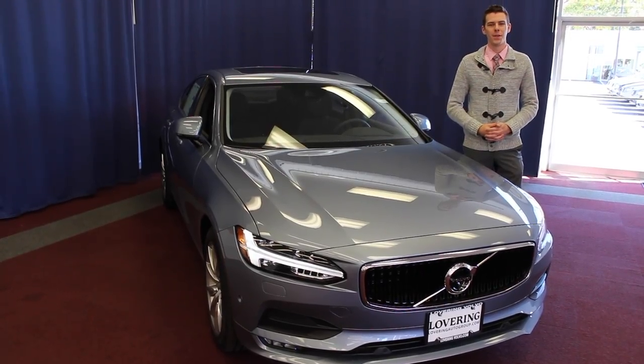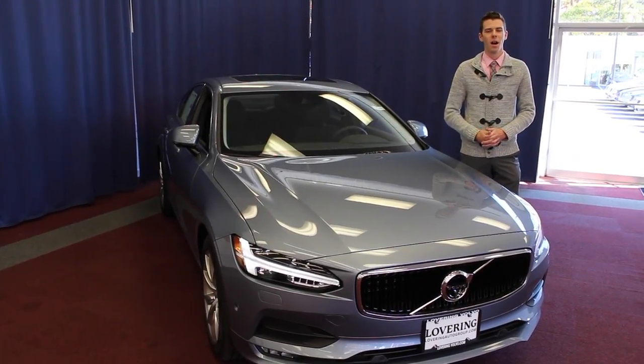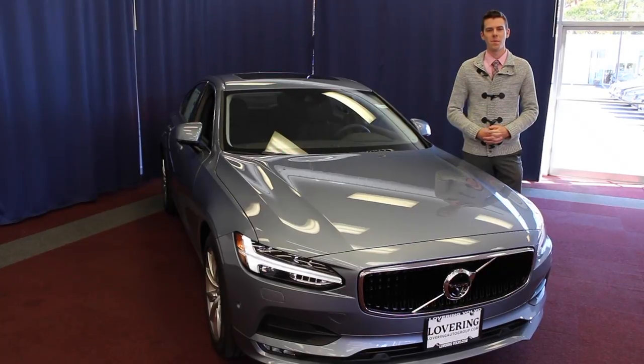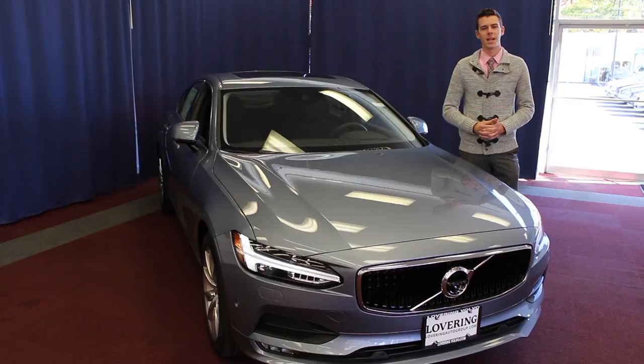Hi, I'm Austin from Lovering Volvo and I'm standing here with the all-new 2017 Volvo S90. I want to take the opportunity to explain my personal favorite top five technology features on the all-new 2017 S90.